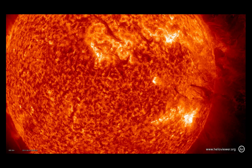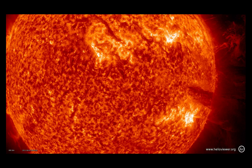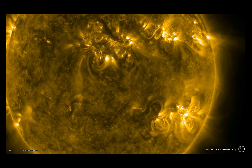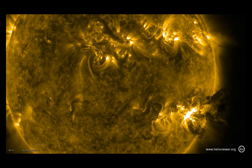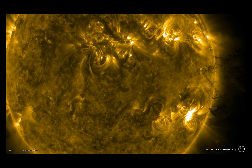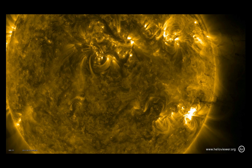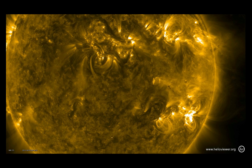It looks like somebody just kicked a giant clot of dirt up into the air and then it fell back down. If you move up to slightly hotter temperature in the corona, around 700,000 degrees, the material is darker because it's much cooler. But you can still see the wave and all of this material come falling down.